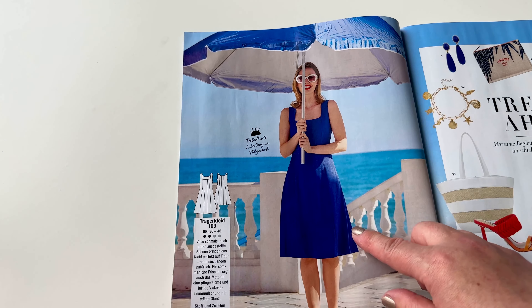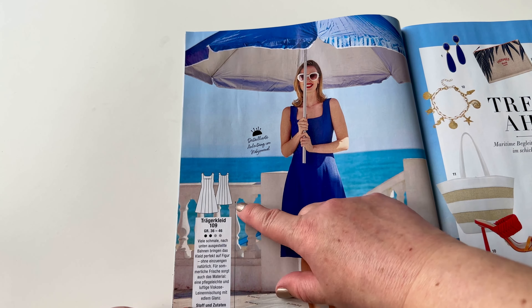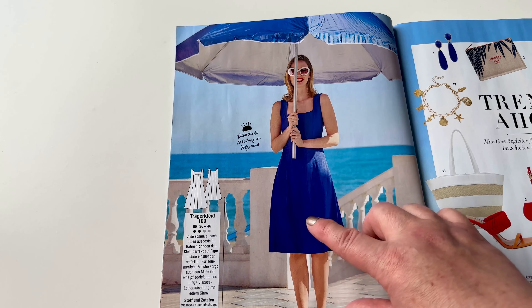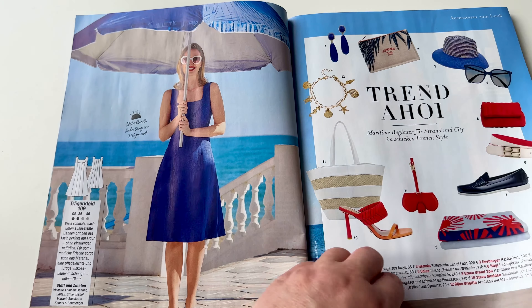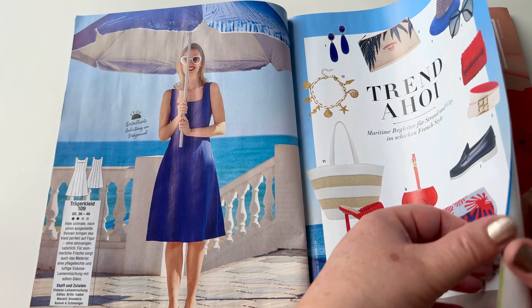A dress? Perfect. Yeah, it's a couple of parts that you have to sew together, but hey, it's also about the joy of sewing, isn't it? And I think this is a dress you can wear for many many years when you make it out of a nice fabric and a beautiful summer color.